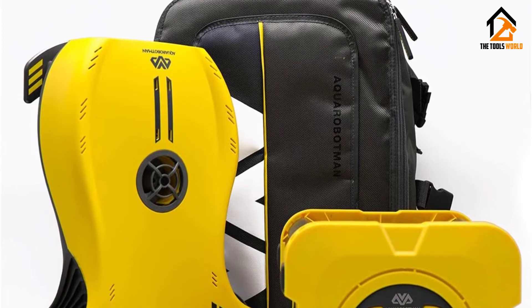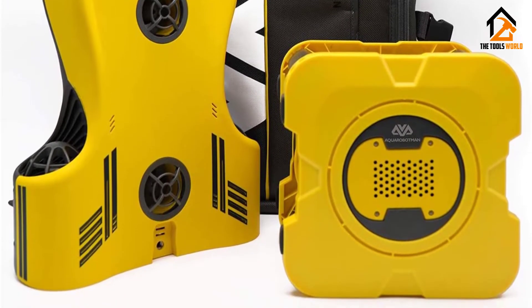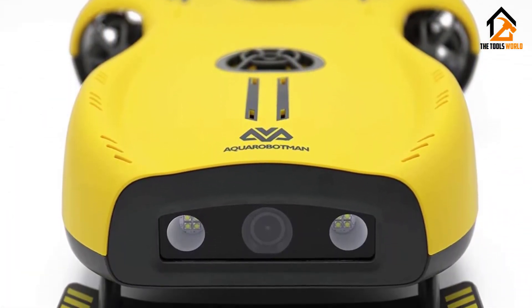You can use this underwater drone for many purposes, including ice fishing, scuba diving, mapping, scientific exploration, studying marine life, and others. It is a lightweight and durable drone.